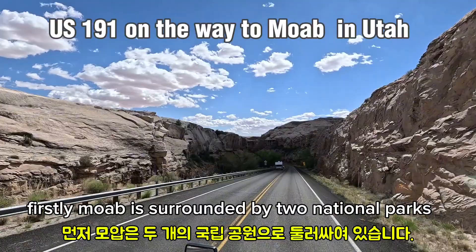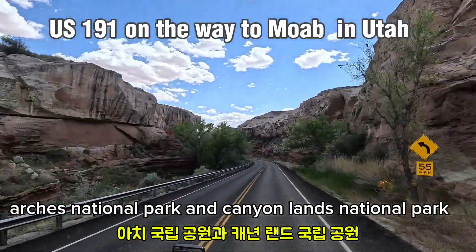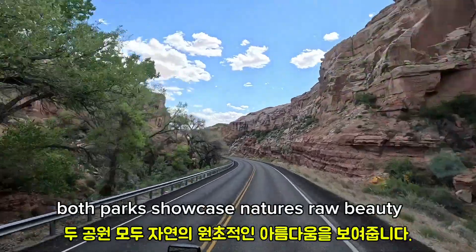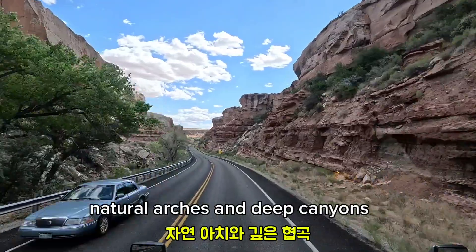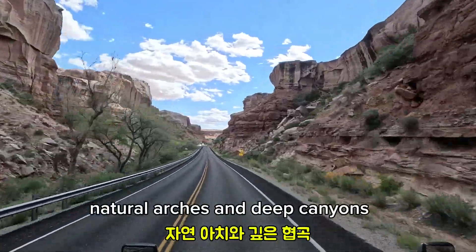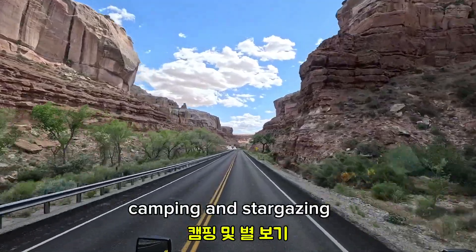Firstly, Moab is surrounded by two national parks: Arches National Park and Canyonlands National Park. Both parks showcase nature's raw beauty with their unique rock formations, natural arches, and deep canyons. These are perfect spots for hiking, camping, and stargazing.